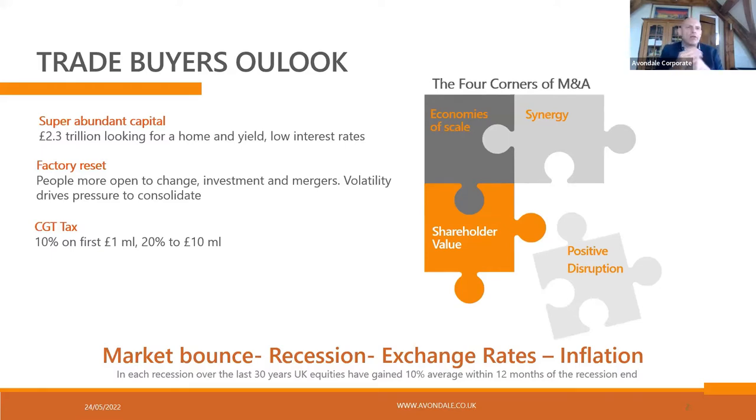There's a lot of money looking to do deals because people are finding it very difficult to get organic growth, and therefore balance sheets are building up. Although, of course, we can all see that there is a potential recession looming, so we need to understand the impact of that on trade buyers and M&A. But the big drivers — economies of scale, synergy, shareholder value, and positive disruption — all sit well for trade buyers.